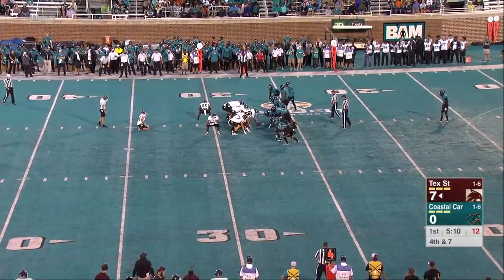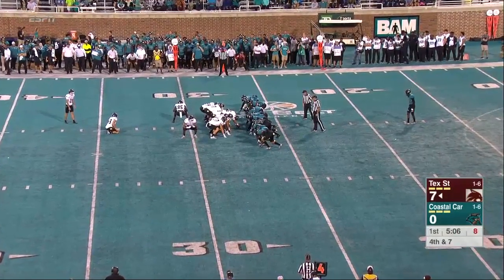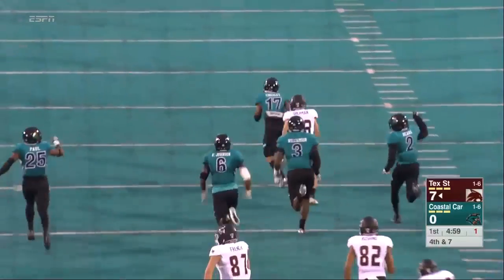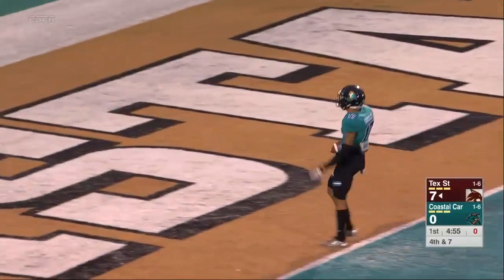Texas State will try to add to their lead with a field goal here. And instead, a bobbled snap picked up by Coastal Carolina — a chance to tie this ballgame. And touchdown.